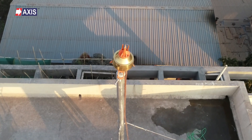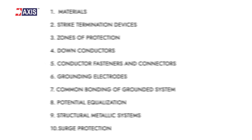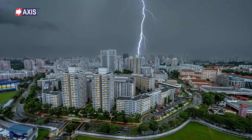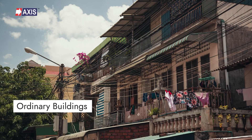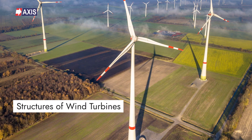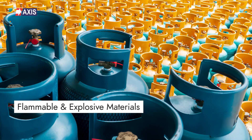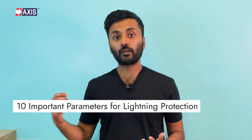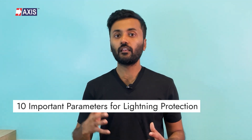Hey everyone, my name is Sahil and in today's video we will cover a vital topic in electrical safety. We will understand the 2023 edition of NFPA 780 and its implications for lightning protection systems. By the end of this video, you will understand the 10 most critical parameters of NFPA 780. This edition covers traditional lightning protection techniques for a wide range of structures such as ordinary buildings, wind turbines, watercraft, and those with flammable and explosive materials. The purpose of the standard is to safeguard people and property from the hazards of lightning strikes.